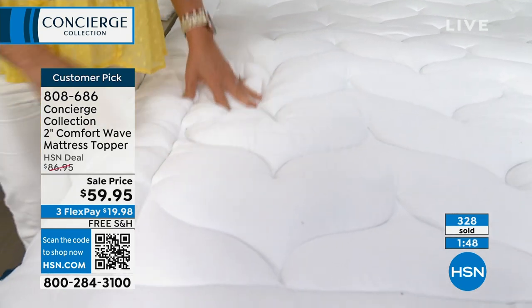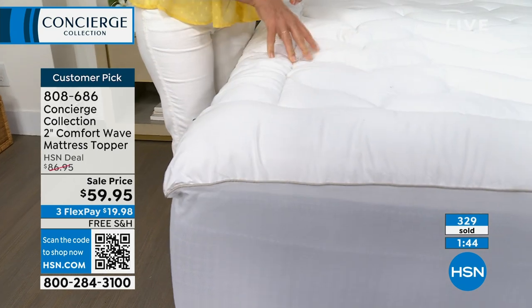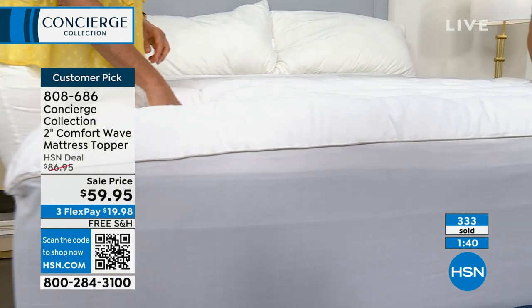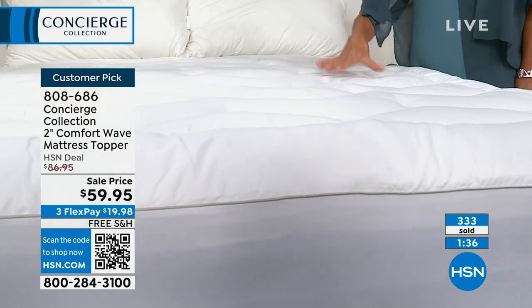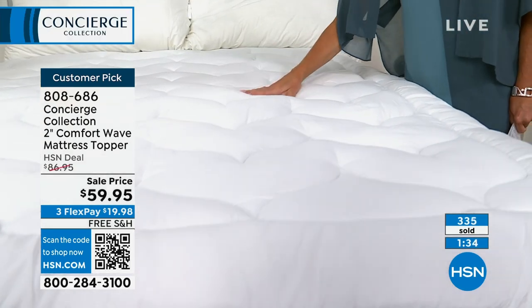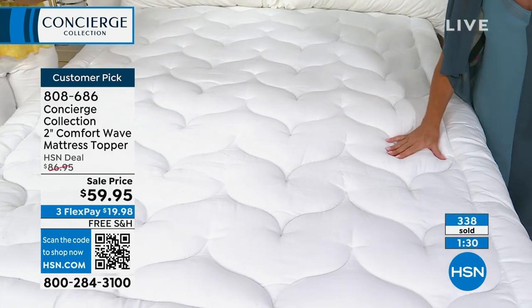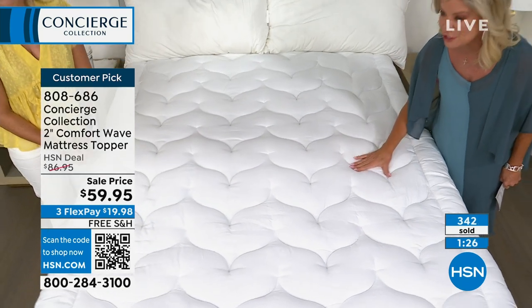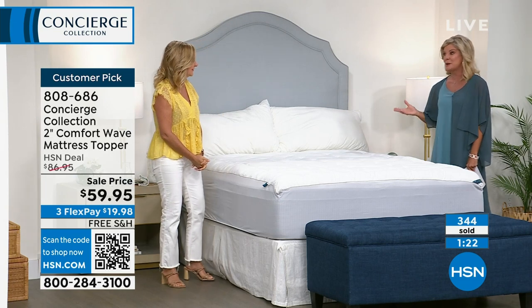Just in this showing alone, over 300 sold — sold out of two sizes, getting ready to sell out of the twin. We still have your full, your queen, and your king. Everyone, no matter what size, secures this at the sale price with free shipping and handling. And with the FlexPay option, it's basically $20 — a game changer.